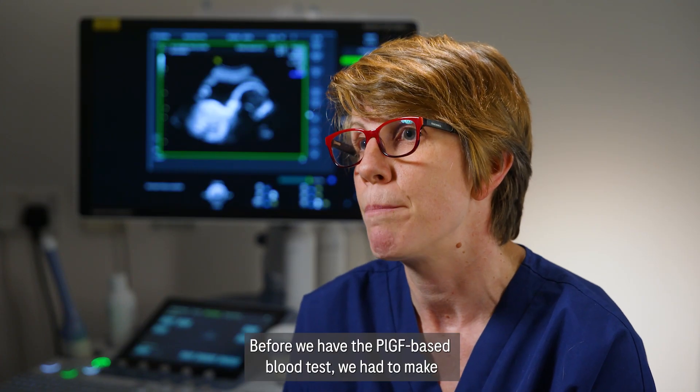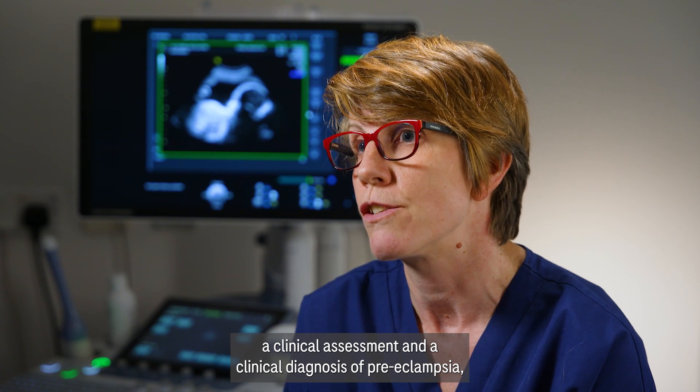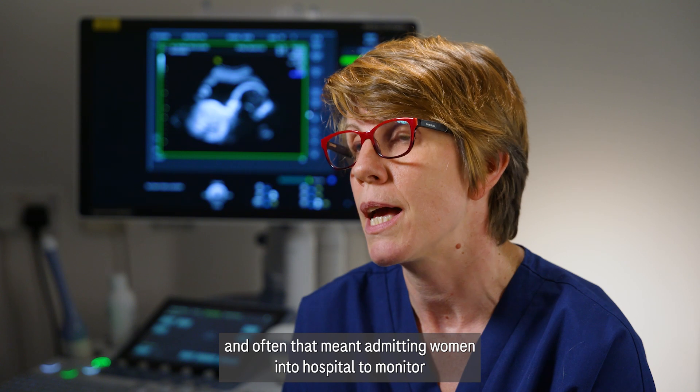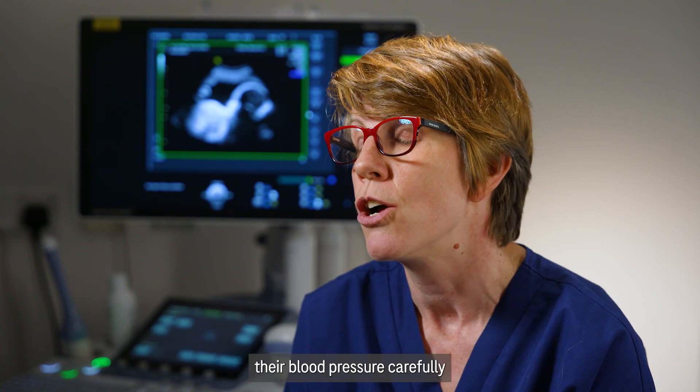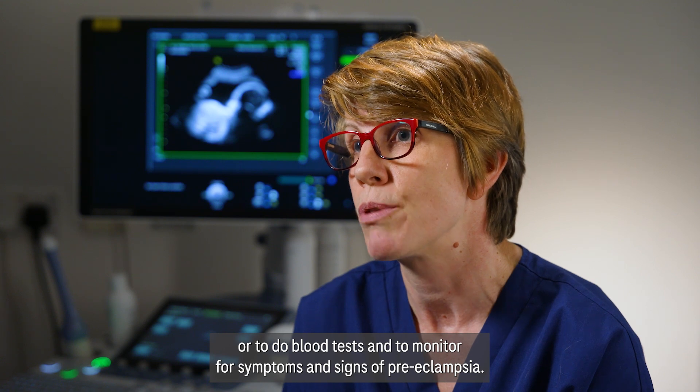Before we had the PLGF based blood test, we had to make a clinical assessment and a clinical diagnosis of preeclampsia, and often that meant admitting women into hospital to monitor their blood pressure carefully, to do blood tests, and to monitor for symptoms and signs of preeclampsia.